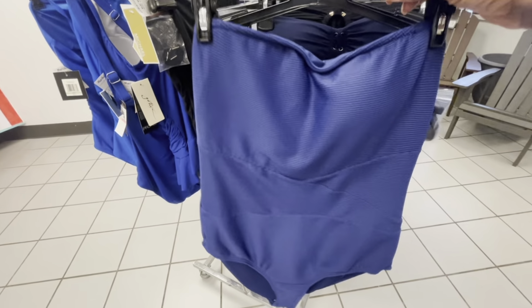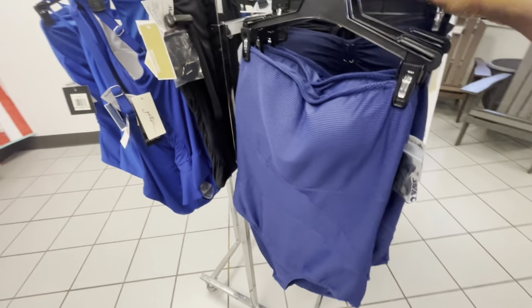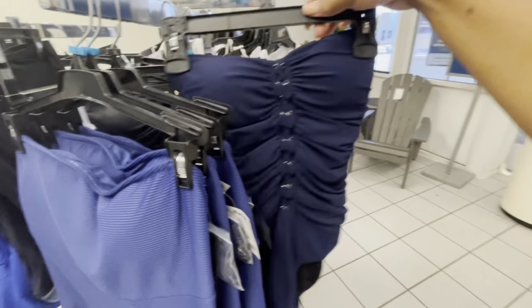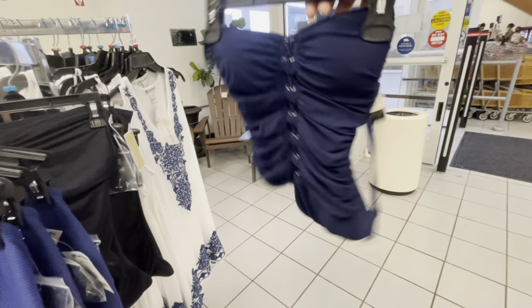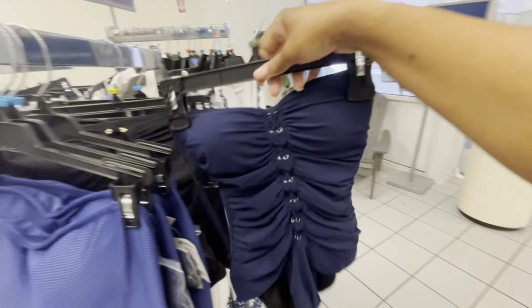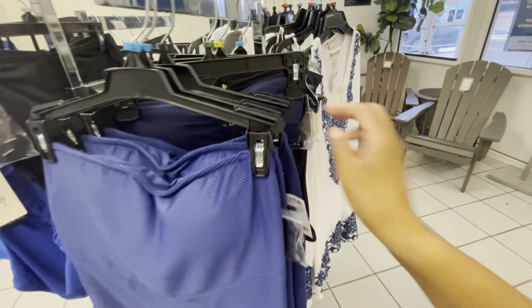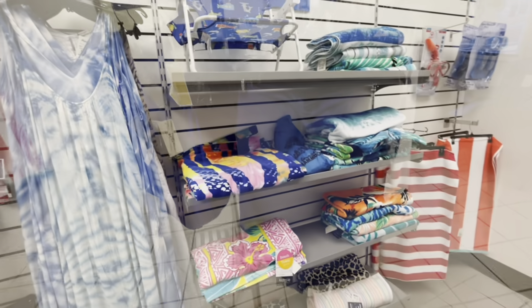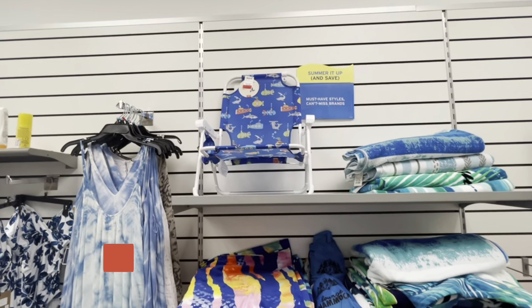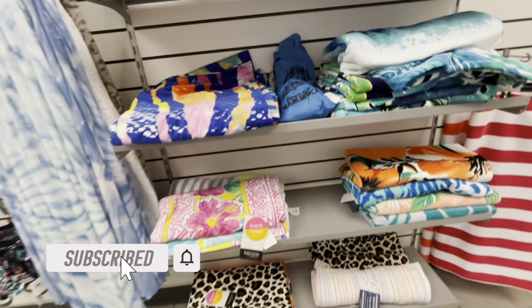They have these ones right here for $24.99 as well — I see the blue one and here's another one of those black ones. This one right here is really nice too — I'm not sure of the price but those are really nice. They also have a lot of beach towels over here, and that little kitty chair right there is $12.